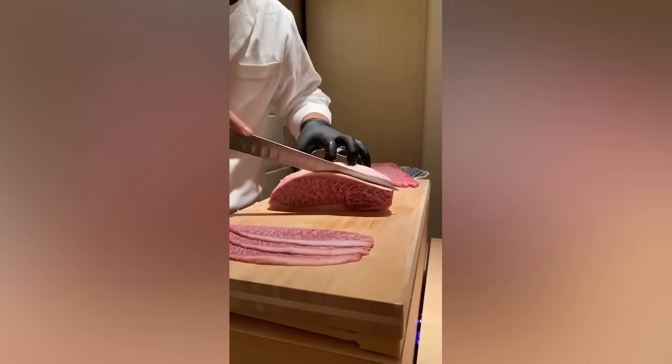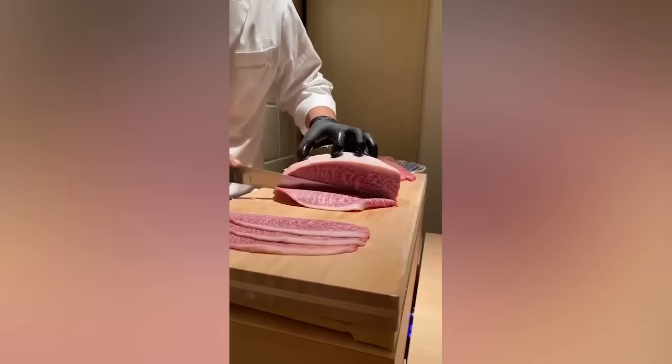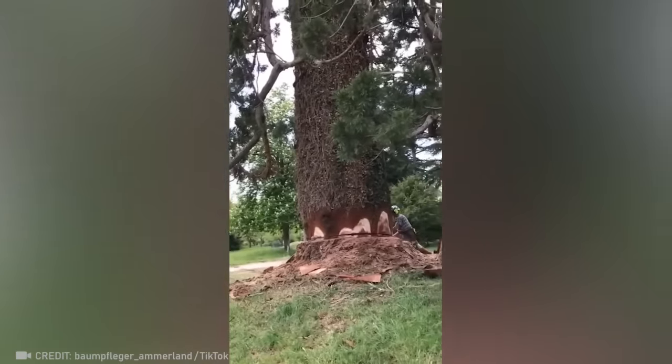Am I the only one who finds it hard not to drool while watching this guy cut meat? Now check out how accurately a giant sequoia is cut down.